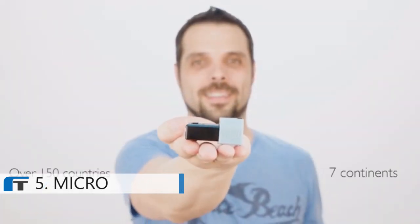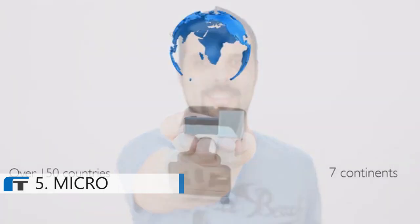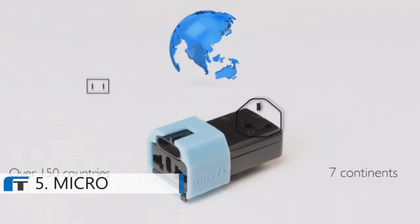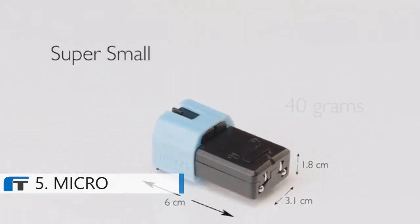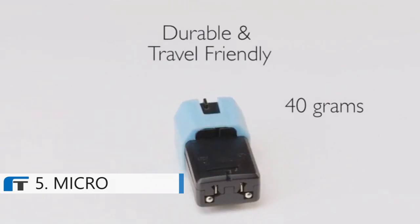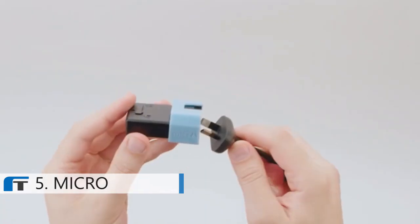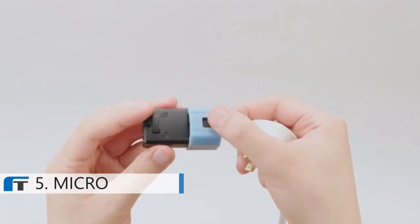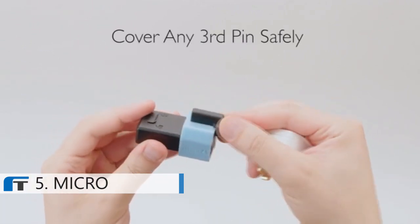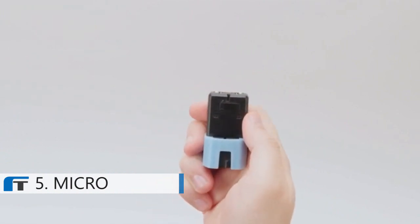Bringing over 150 countries from all seven continents into the palm of your hand, squeezing all plugs from around the world into a compact space for maximum versatility. Micro is super small, weighs only 40 grams, is durable, and very travel friendly. Plugging into Micro is easy — it accepts all major plug types from around the world. The adjustable integrated casing makes it easy to cover any third pin safely, and the release mechanism is spring-loaded and easy to use.